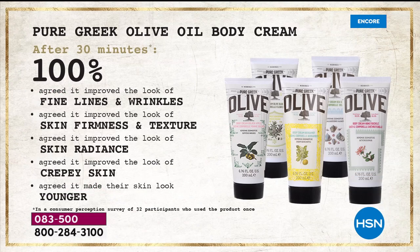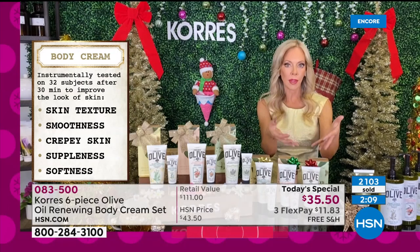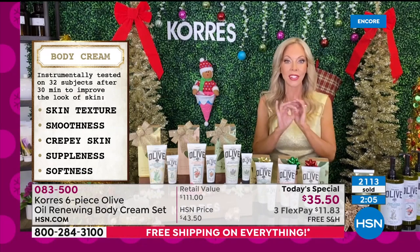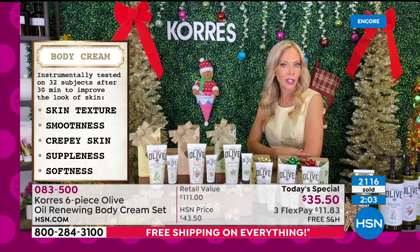Imagine if you had a skincare product for your face that did all that. 100% of them said my skin was firmer, it was more radiant, and they all looked in the mirror and said my skin looks younger — in 30 minutes. In a product that is for your neck, your décolleté, your entire body. They didn't give it a 90 or an 80 — they all said 100%, my skin looks firmer.